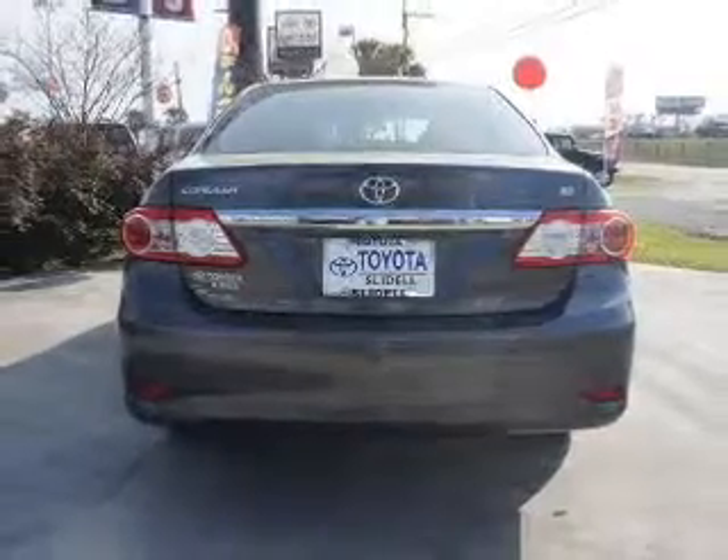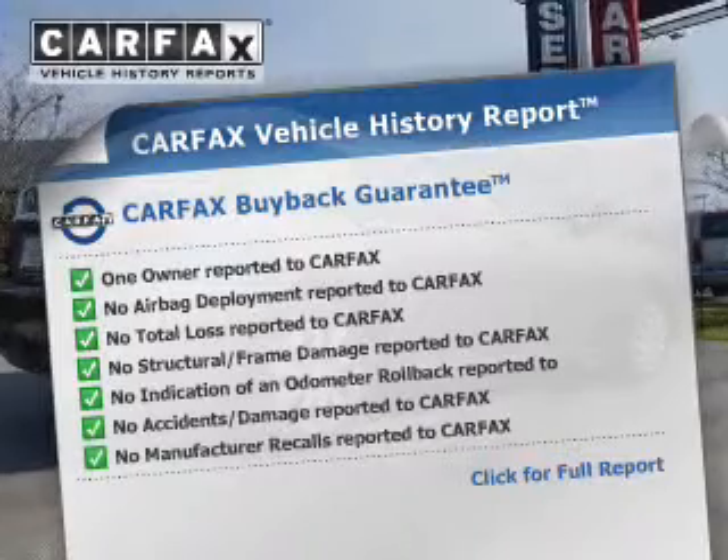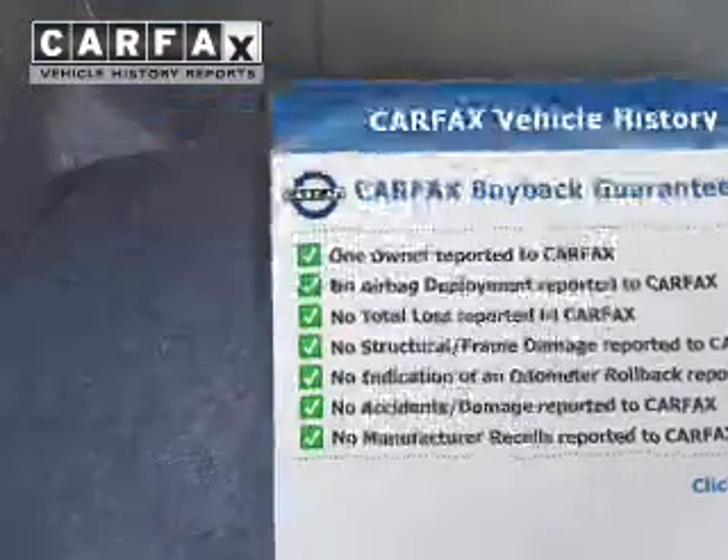Brake safely with the anti-lock braking system. An included Carfax vehicle history report allows you to purchase with confidence and the knowledge that your buy was a smart choice.